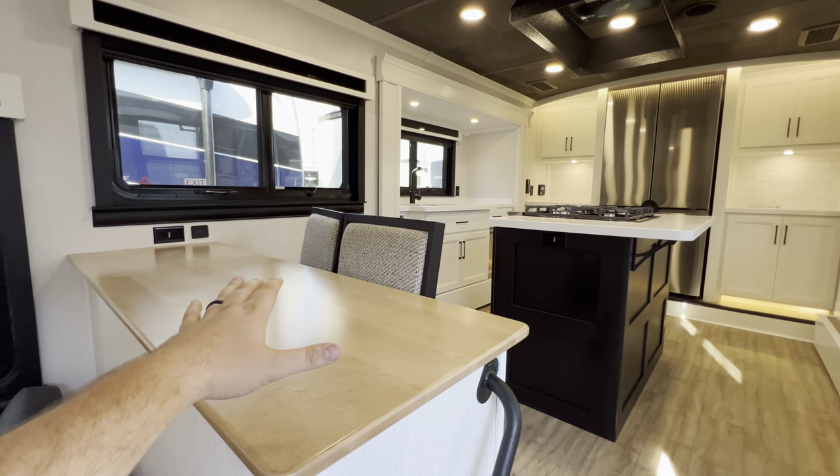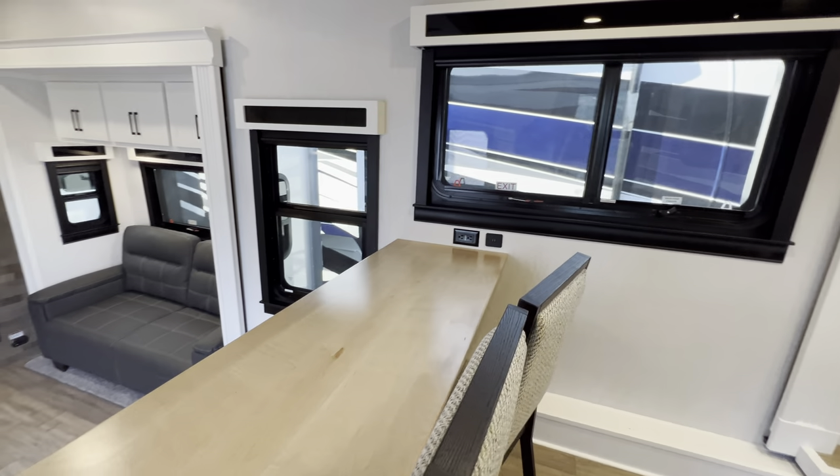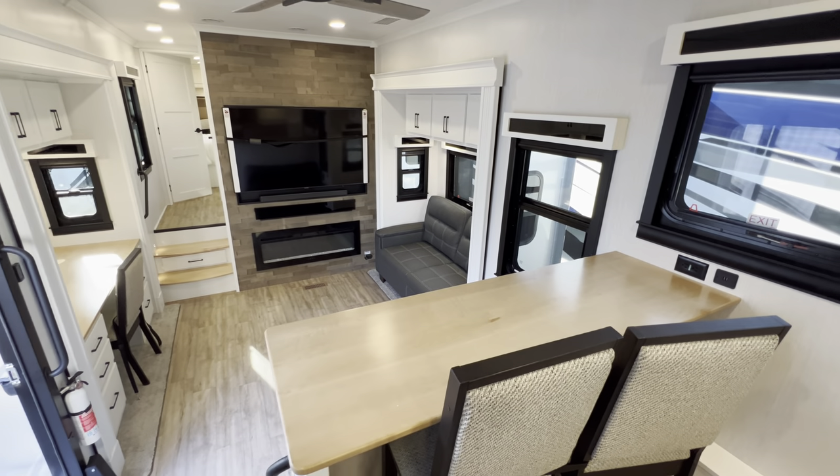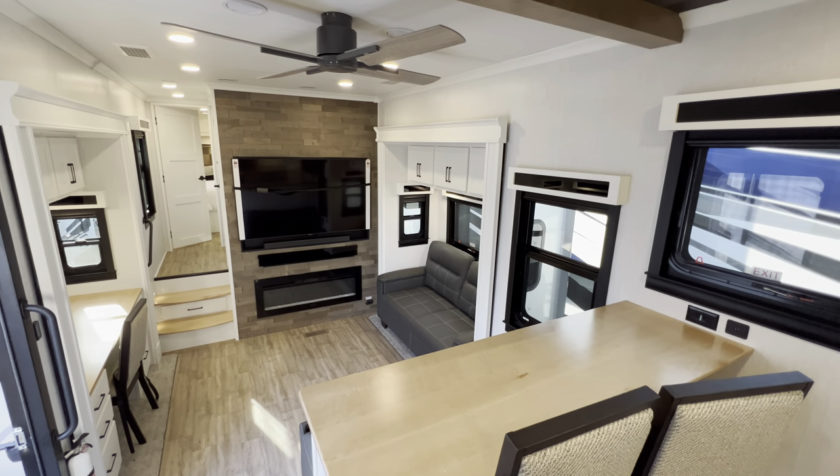You have this little perch right here with two chairs so you can sit down and have some breakfast or enjoy some downtime. It's also directly across from the TV, so if you have guests over, I think that's pretty awesome placement — pretty smart on their end.